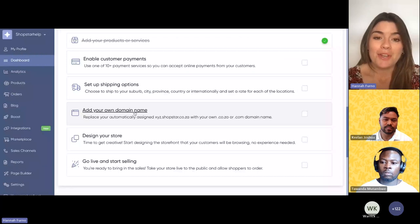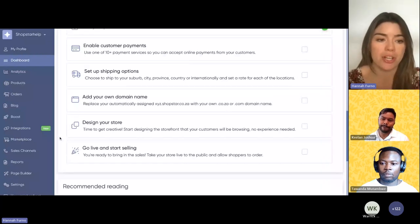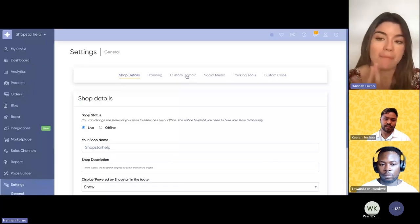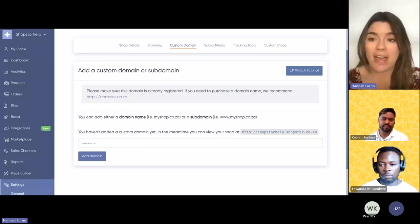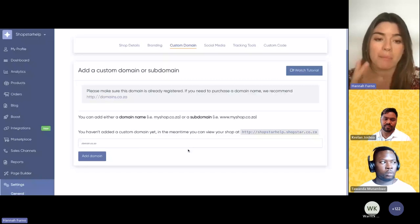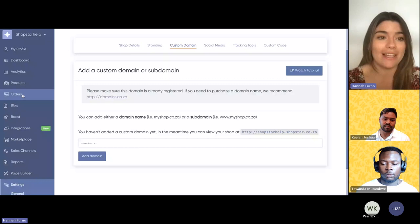Adding your domain is another step we always get asked about. You'll automatically get a shop.shopstar.co.za domain — we provide the hosting, so you don't need to buy any of that. If you want a custom domain, you can register one with any domain host of your choice, add it in, and just get them to point the domain to your store. We have a free version to get started, and if you want to upgrade to a custom domain later — which we do recommend for a professional touch — you can always add that in.